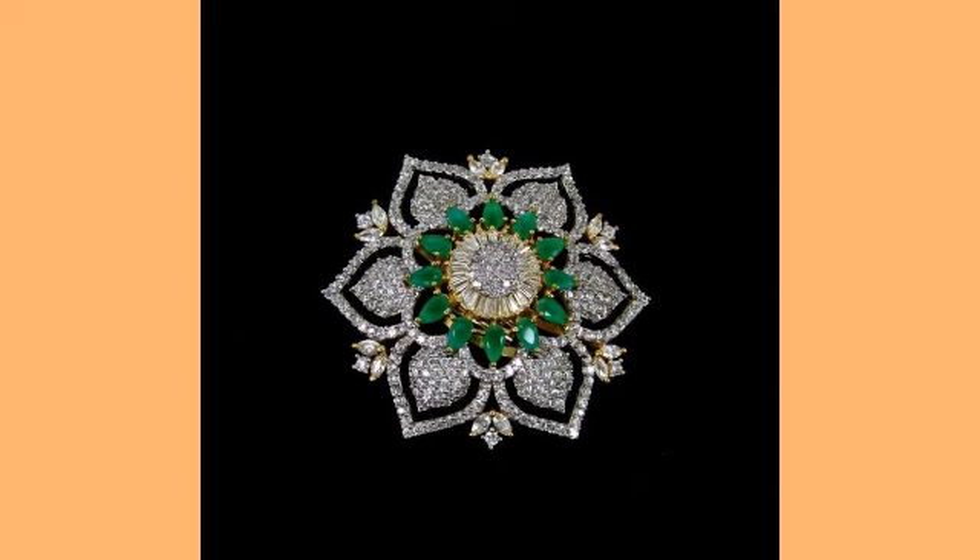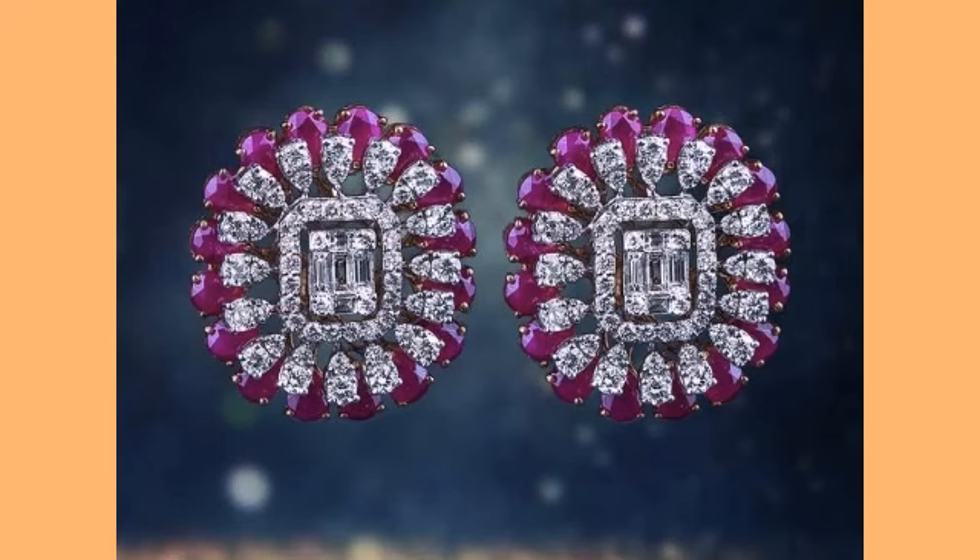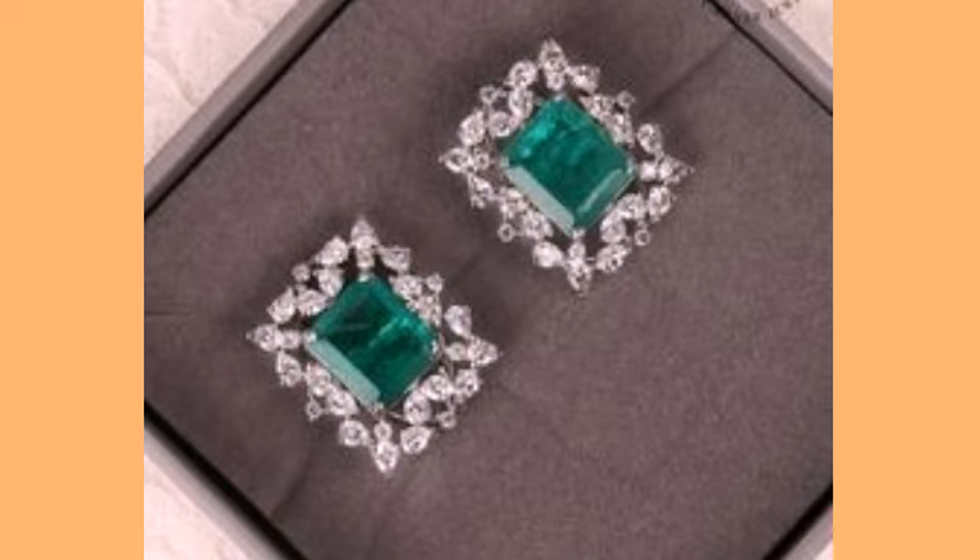If you want to be updated by the latest fashion trends and design ideas, I hope you will find them helpful. Please subscribe to my channel and click the bell icon — you will get notifications of all my videos and you will never miss any collection on my YouTube channel.